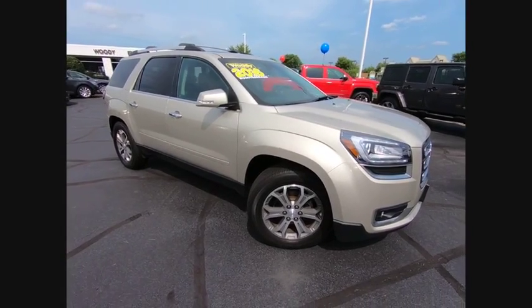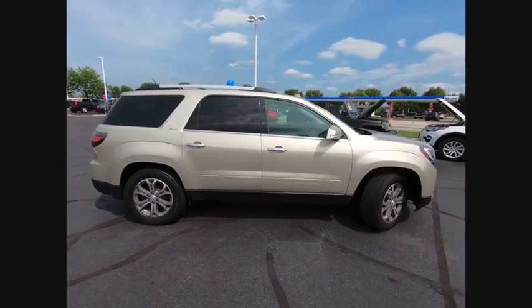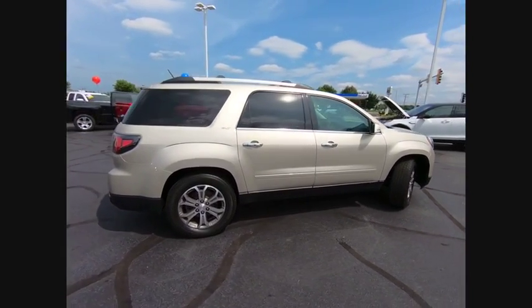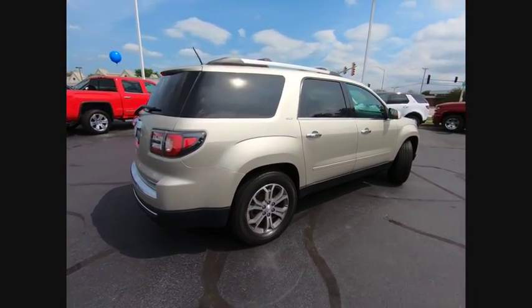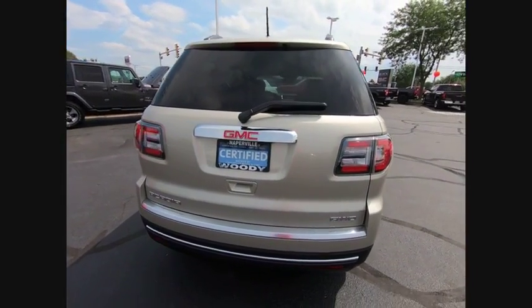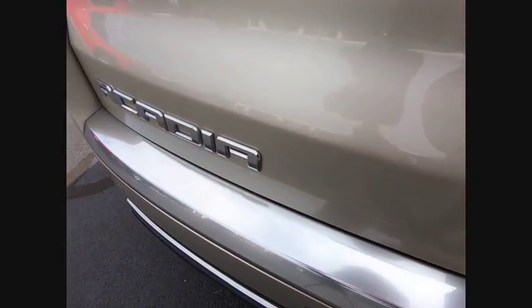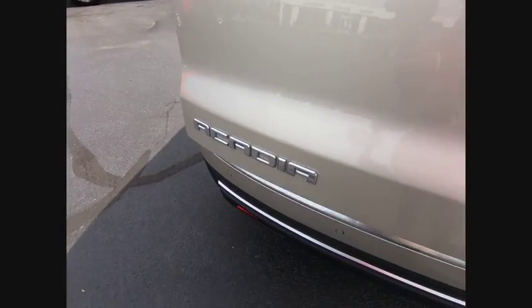The 2016 Acadia. The GMC Acadia has great capability coupled with exceptional safety, offering better highway fuel economy than any other eight-passenger SUV, advanced technology and thoughtful ergonomics. The Acadia is a premium utility that rejects compromise and is priced below $30,000.